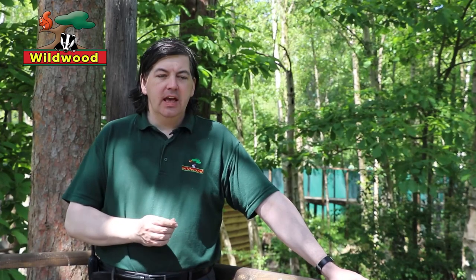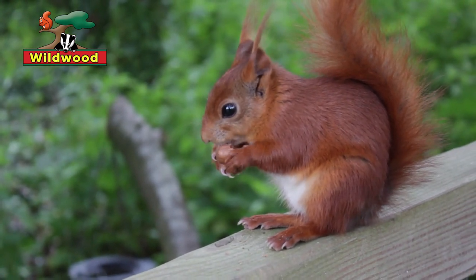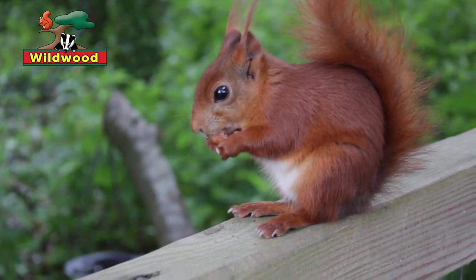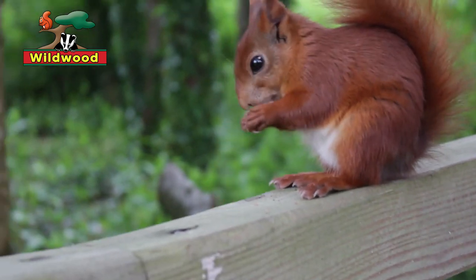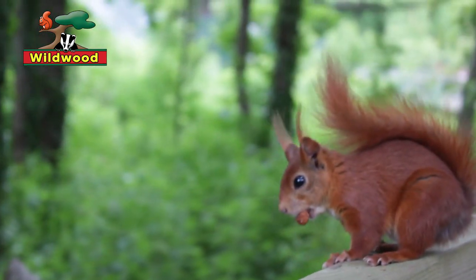Most people would say grey squirrels are to blame for the red squirrel's decline. The truth is red squirrels had other problems too. In the Middle Ages, red squirrel fur was the most widely used fur for robes and other clothes. Thousands of skins were imported every year to Britain, particularly from the Baltic countries. Another problem the red squirrels encountered was deforestation.